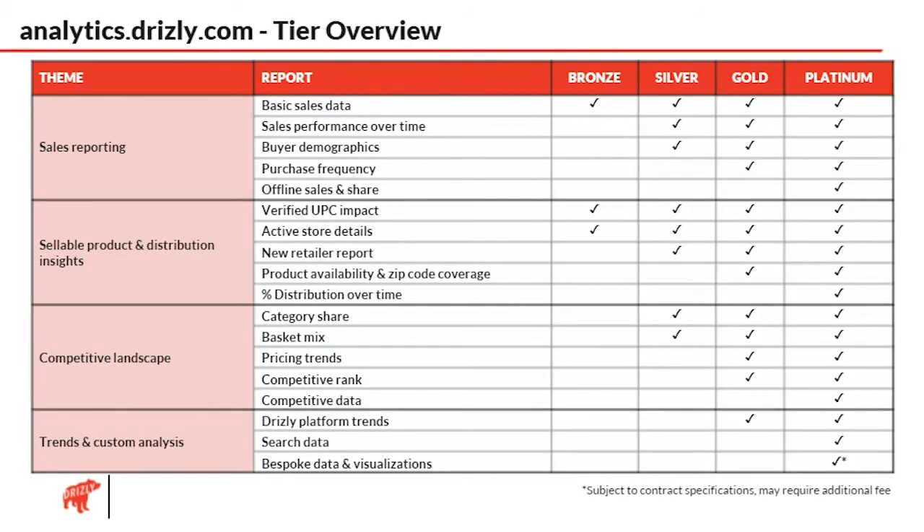Most of our customers are interested in these same four areas: sales reporting, product distribution and where their alcohol is being sold, what their competitors are up to, and what the Drizzly platform trends look like. As they move up the tier in a SaaS-like fashion, they're going to get more detail, more depth, and be able to really understand the Drizzly platform at a deeper level, even outside of their own brands.